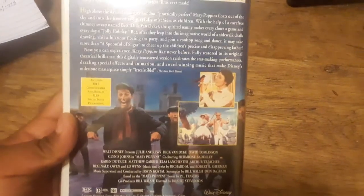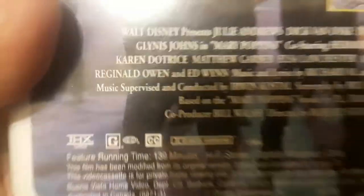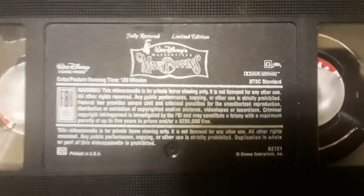This is a very long movie — let me check the runtime. Mine does come with the commemorative song booklet, and this is of course THX certified. The runtime is 139 minutes — so it's over two hours. The print date on mine is July 20th, 1997.